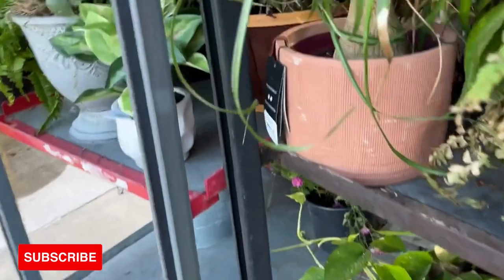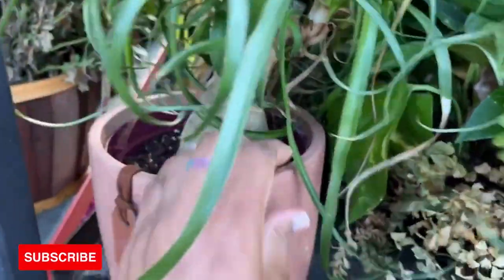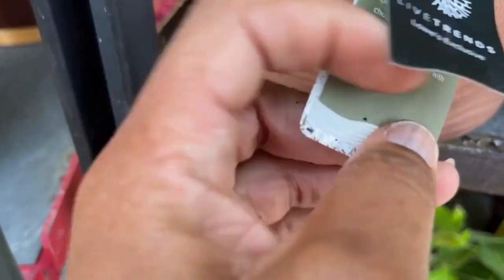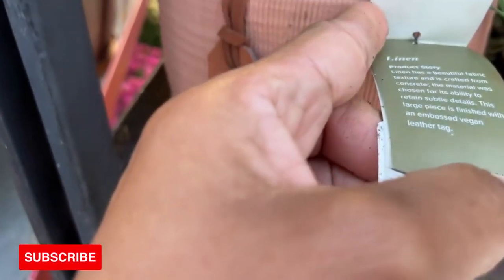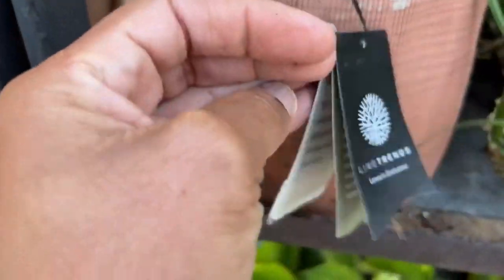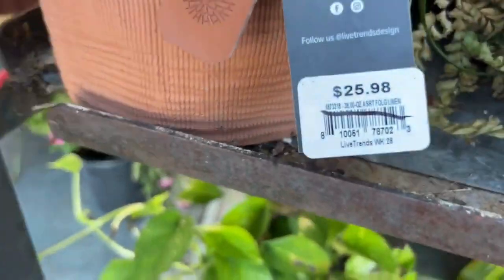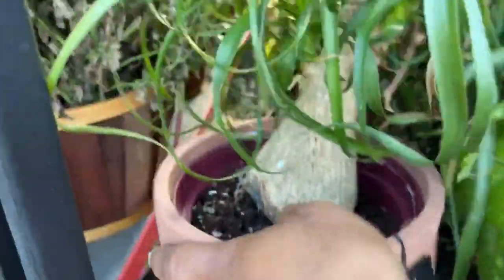Let's take a look around the corner and see if they have any more. Oh, this is cute! This one is $25.99 and it comes in a beautiful pot — it's a ponytail palm, so this will be half off. Look how beautiful this is — it's like having your hair in a ponytail!